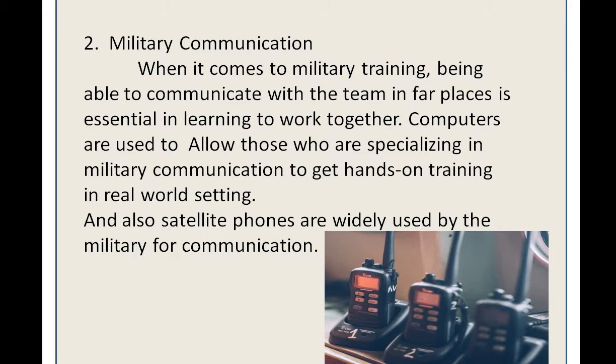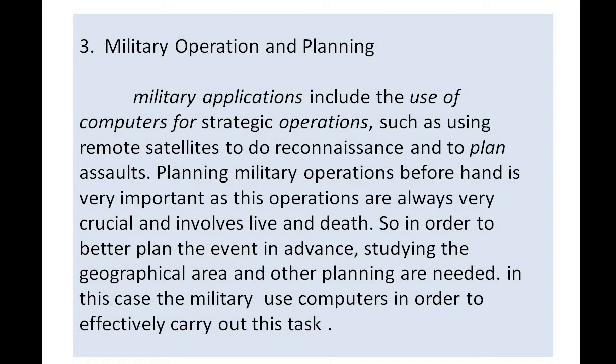Number two: military communication. When it comes to military training, being able to communicate with the team in far places is essential in learning to work together. Computers are used to allow those specialized in military communication to get hands-on training. Satellite phones are also widely used by the military for communication.